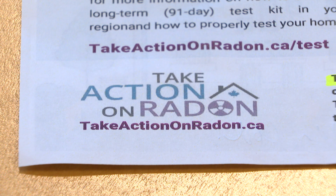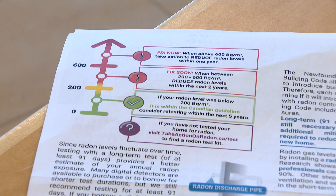You may have a high level in your home, but the home next to you may be very low. It's about information, and the testing is so simple. It's such an easy process.